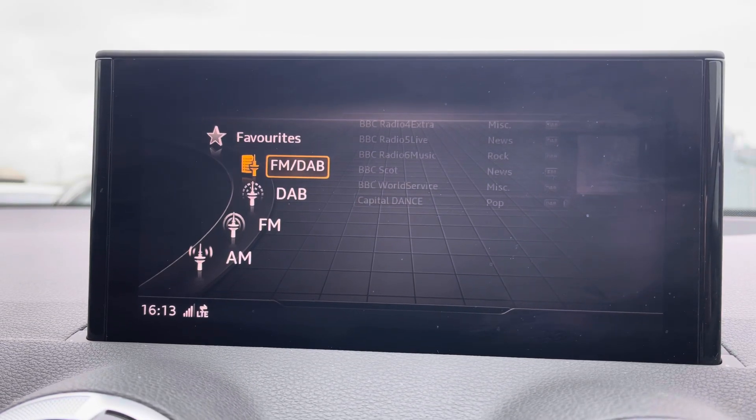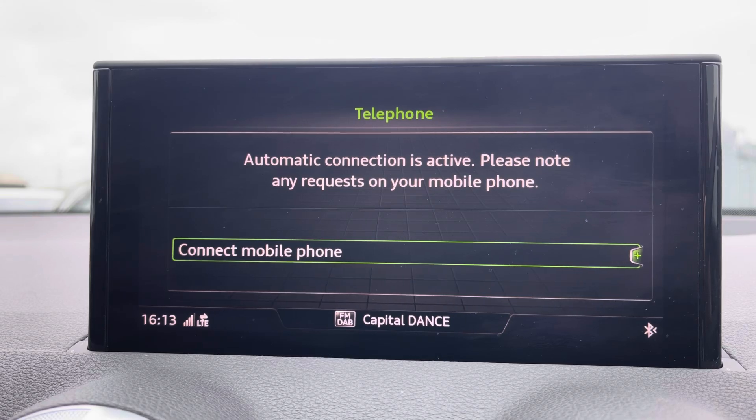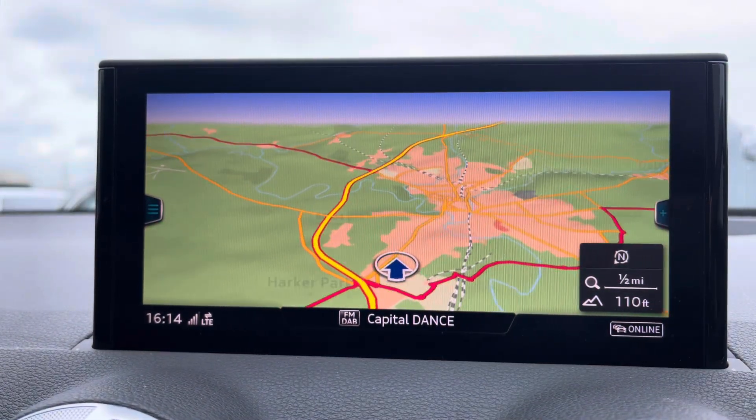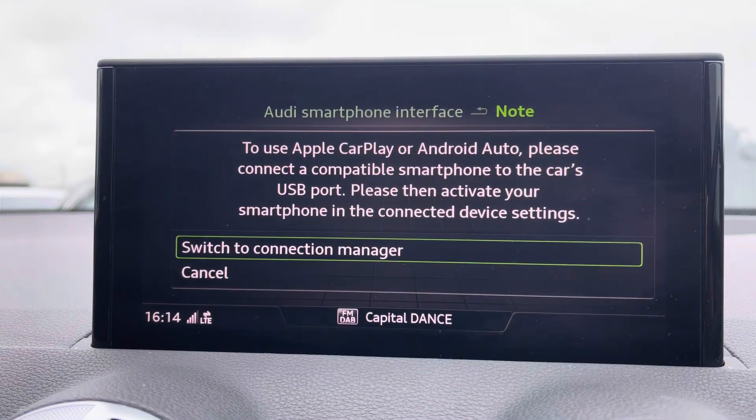You've also got DAB radio, AM/FM, and Bluetooth connectivity. Moving on from this, you've got your navigation which is perfect for venturing out and about — nice and easy to use — as well as Apple CarPlay.